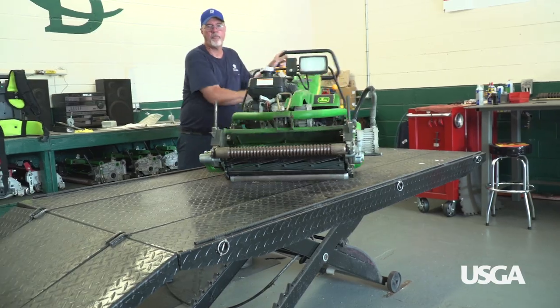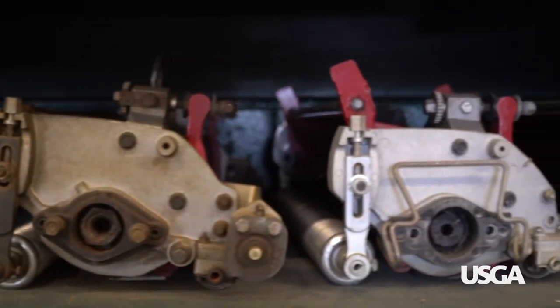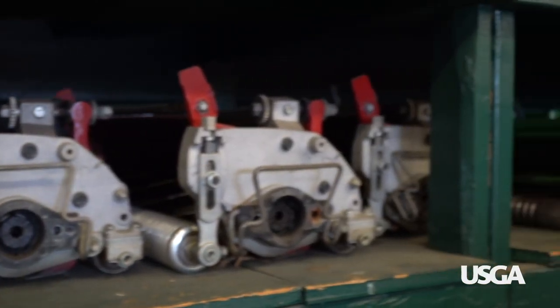The maintenance shop and the greens department with all the tools and everything — it's the backbone of the golf course to me with the equipment. There's a lot of crucial and critical equipment that we need to maintain all this equipment properly.